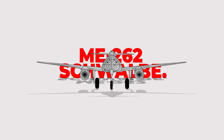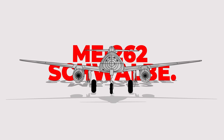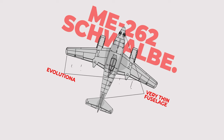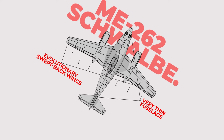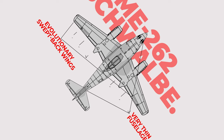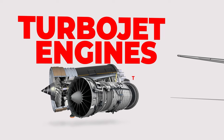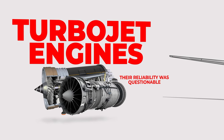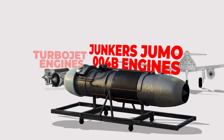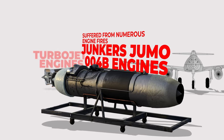They found a smart way to reduce drag on the aircraft, which would otherwise hinder its performance. They made the fuselage very thin and used revolutionary swept-back wings at a time when most planes had straight wings, which not only helped with speed but also aided in stability. Messerschmitt initially sought to use turbojet engines in his design, but their reliability was questionable. The team eventually settled on the Junkers Jumo 004B engines, but these too suffered from numerous engine fires which set the project back considerably.